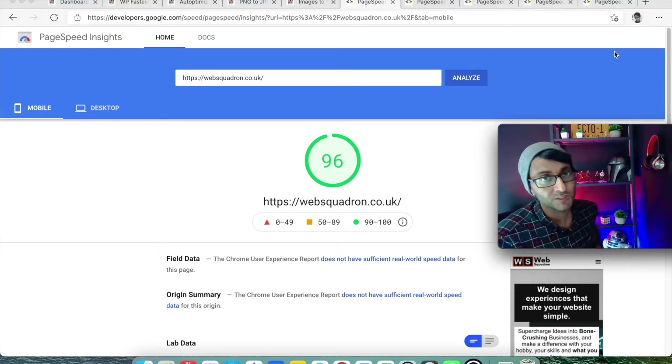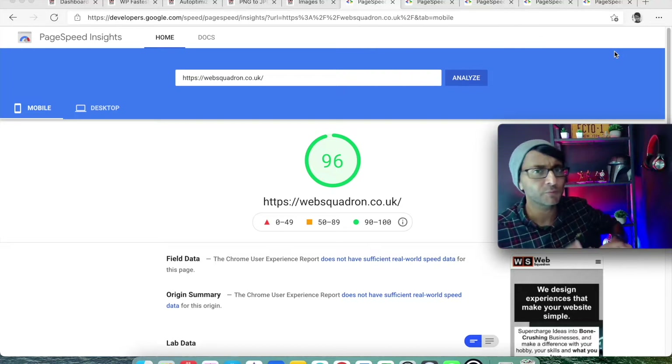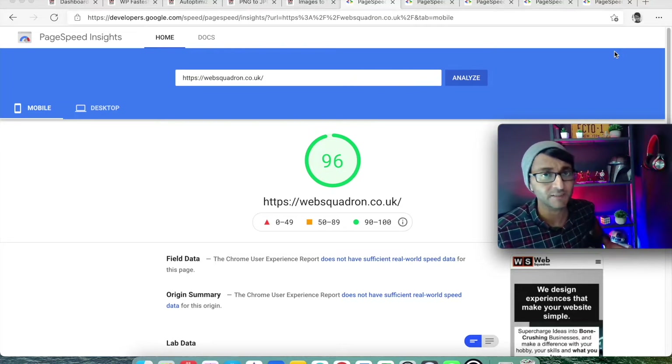An area that can get overlooked is the performance of your websites. On websquadron.co.uk we've messed around with the home page, added a few more features and changed the layout. I'm going to go over how we can ensure the performance of the website and Google Core Web Vitals is still good. You can see the score we've got at the moment for mobile is 96 — I'd love 100 but I'll go with 96. We're going to go over the changes we've made and the plugins and settings for that.